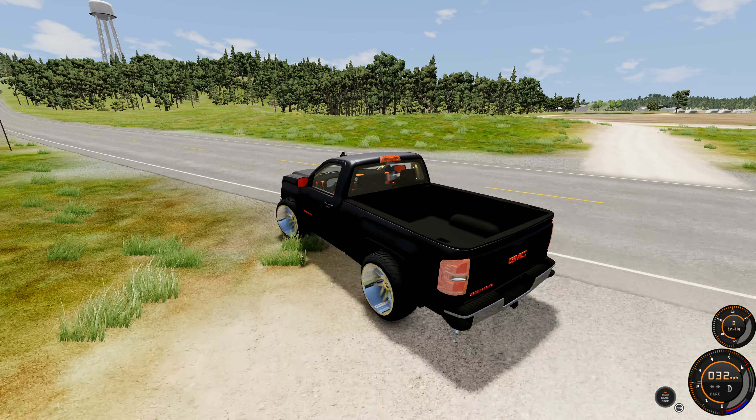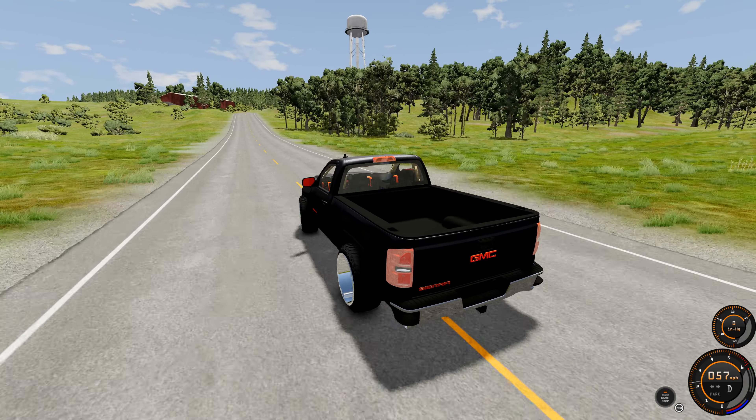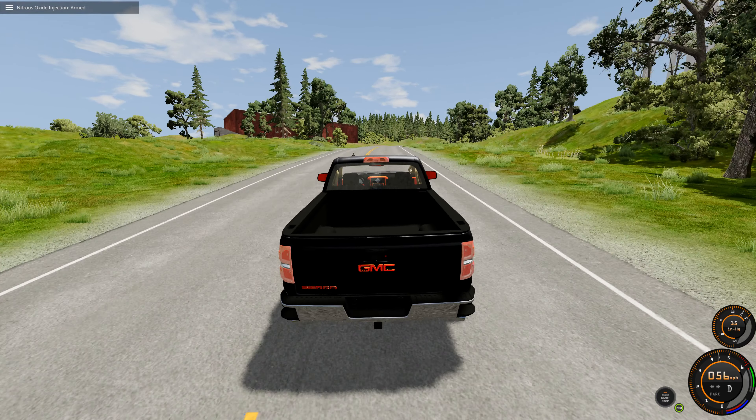Quick detour through the grass here. We can nitrous, and you can hear that nitrous being armed — the nitrous is now armed.